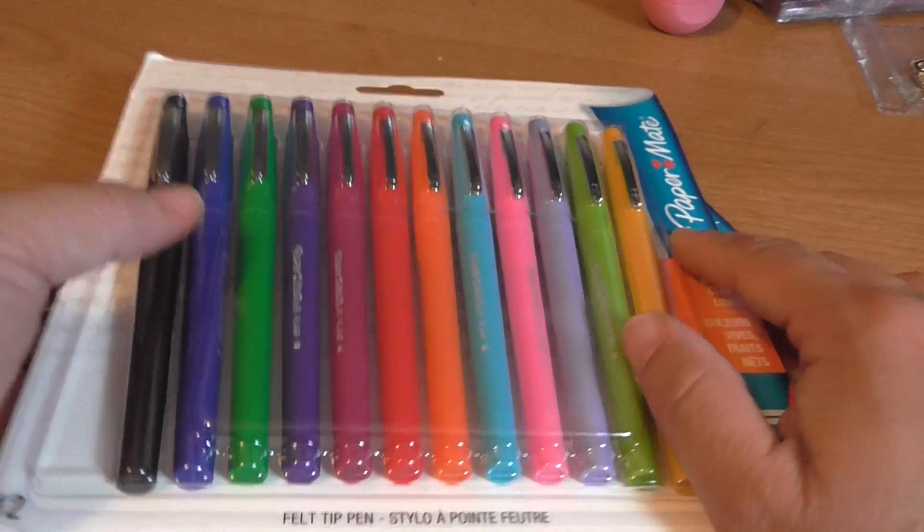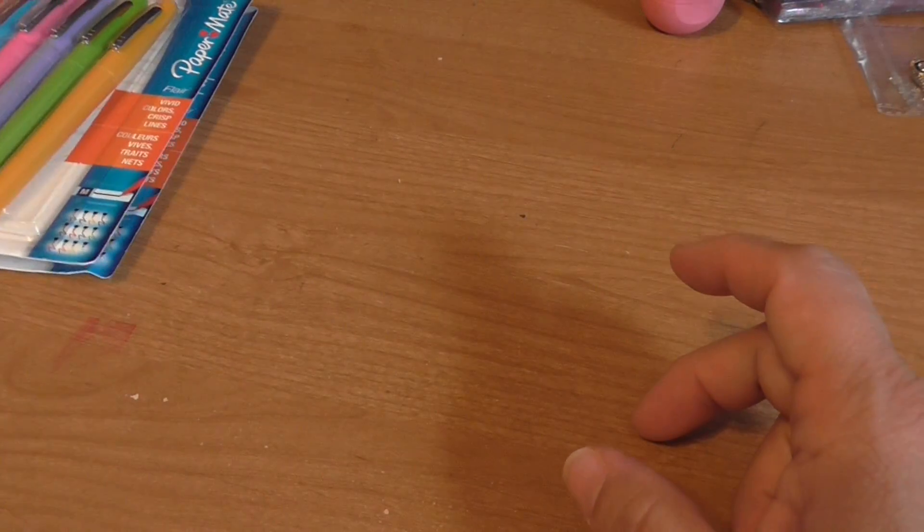So I bought two of these and I'm excited to start using them, especially if you watch my video on my planner — I can't wait to start using these pretty colors on that planner.